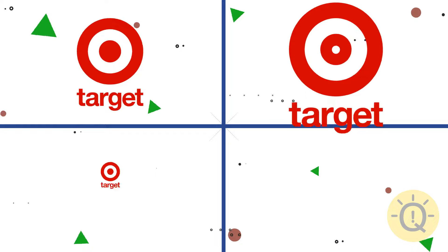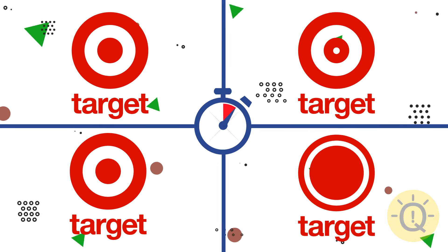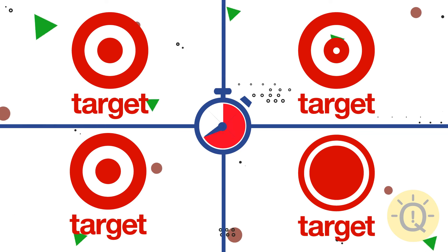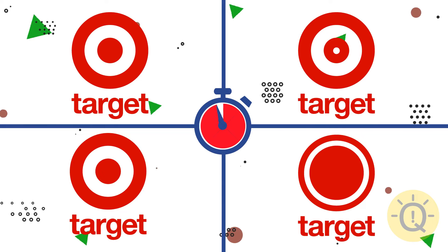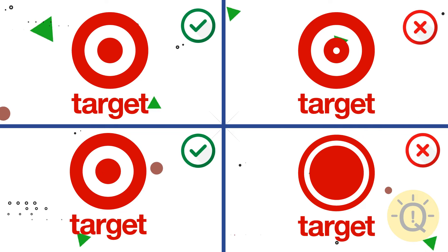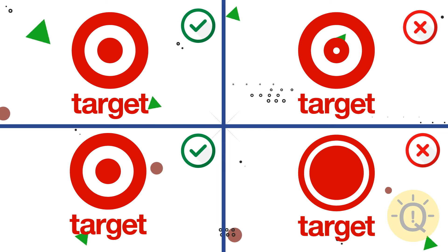Target. Can you spot the original logo? The second logos are correct — and identical. Did I catch you?